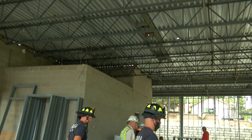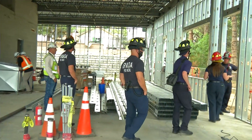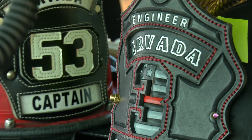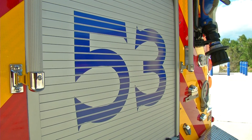Engine 53 will be right at home at the new Station 3, currently under construction. We got to see progress on this 8,000 square foot, all-state-of-the-art facility. Arvada Fire has a motto: their family protecting yours. Engine 53 is now part of the team that helps make it happen.